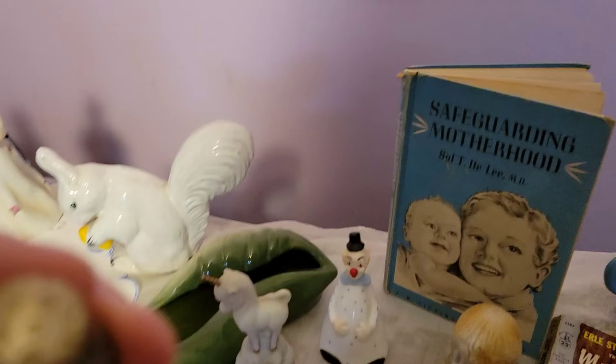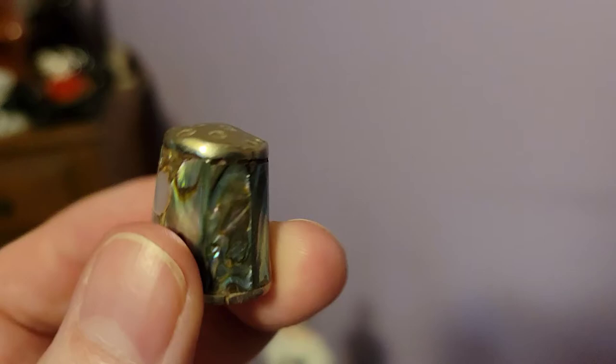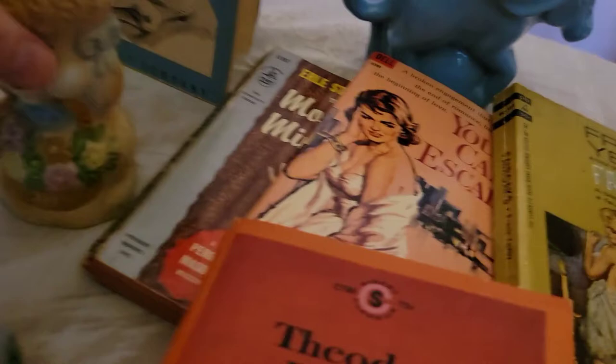I also got this really pretty mother of pearl or abalone shell thimble. I don't normally pick up thimbles, but I got this one because it's so pretty. Let me know what you think — is this something you'd like to see more of, or if you collect thimbles.